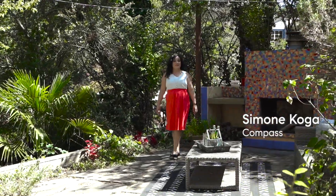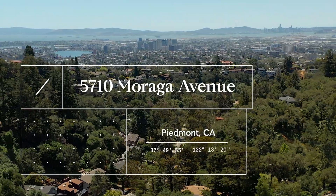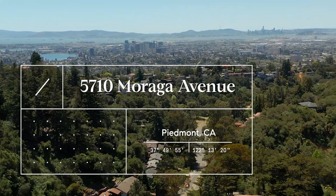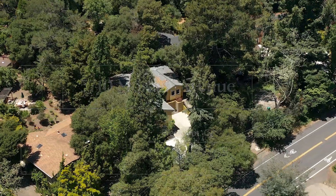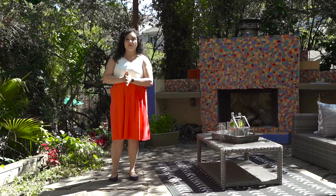Hi everyone, I'm Simone Koga with Compass, and welcome to 5710 Moraga Avenue. This beautiful home is located in Oakland's coveted Upper Rockridge neighborhood. Now I know what you're thinking — Moraga Avenue, isn't that kind of a busy street? Well...